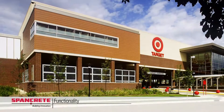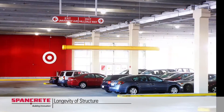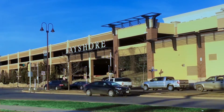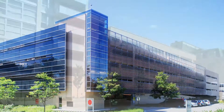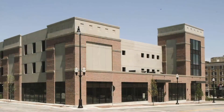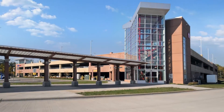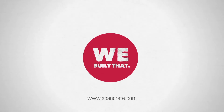From start to finish, our building solutions efficiently match form to function. They honor the end users and they last. In today's fast-changing urban landscapes, it's now within reach to build a sophisticated parking solution quickly. When you build with Spancrete, your only limitation is your imagination. Spancrete — proud to say we built that.